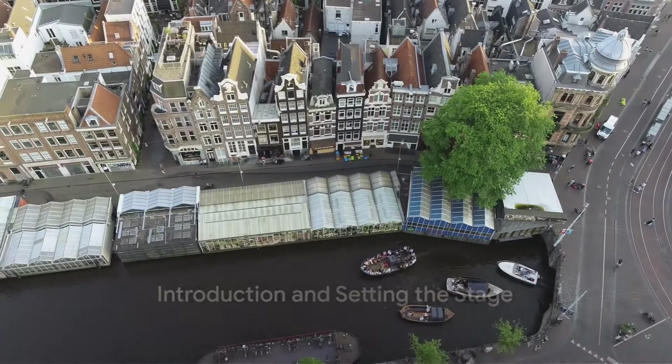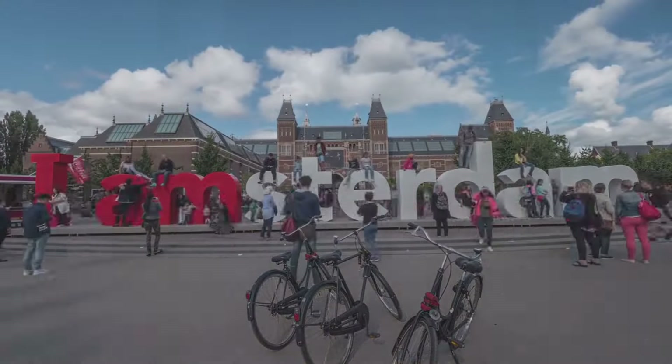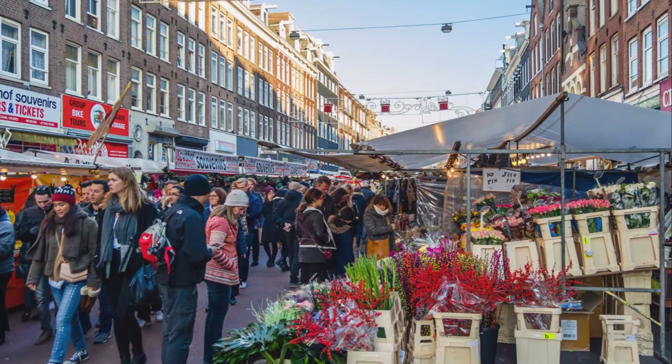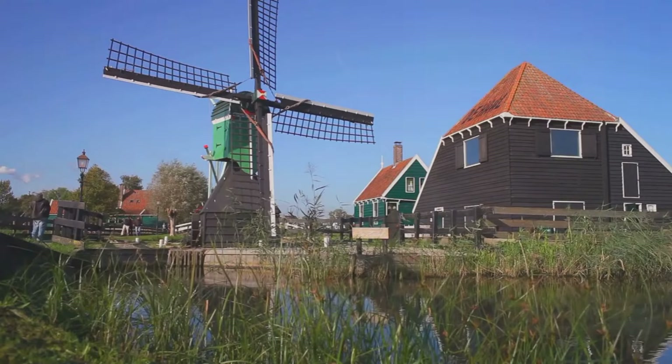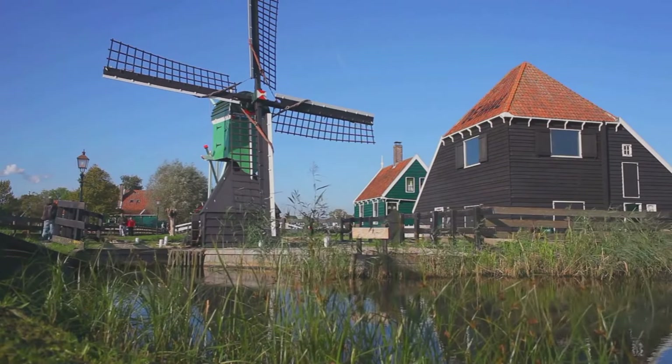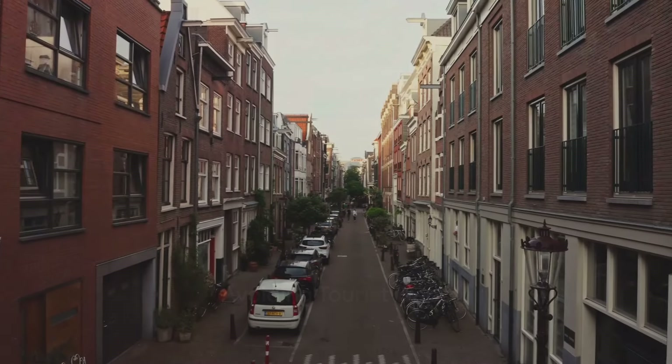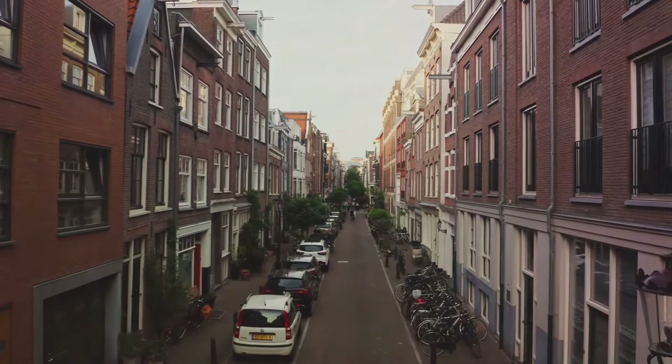Ever wondered how to avoid tourist traps in Amsterdam? It's a tale as old as time — tourists falling into the same old pitfalls. The allure of shiny souvenirs at sky-high prices, the charm of experiences that are anything but authentic. It's easy to fall prey to these snares, but fear not. We're paving the path to a more authentic Amsterdam experience.